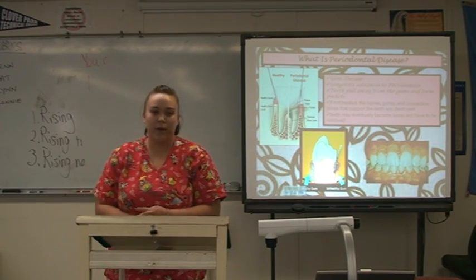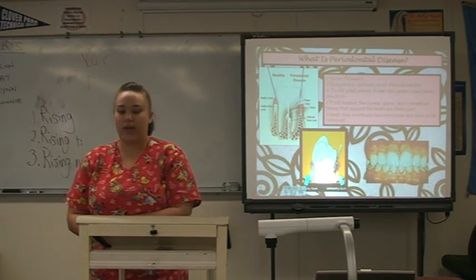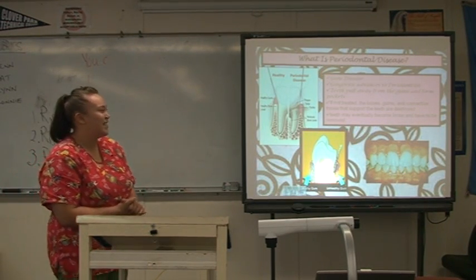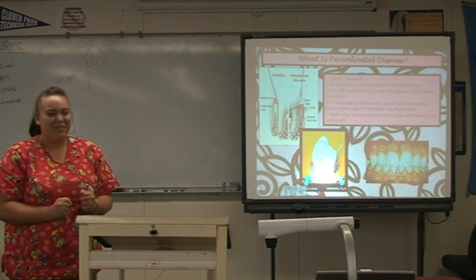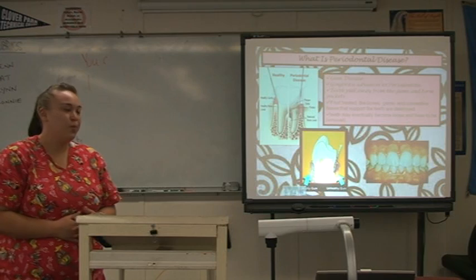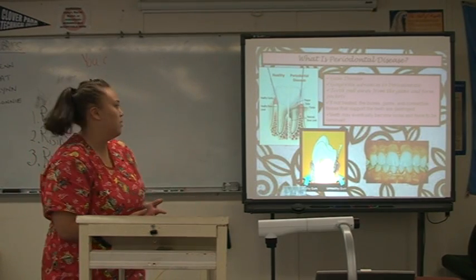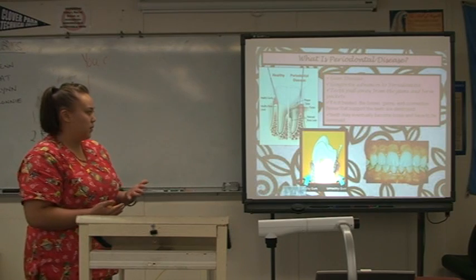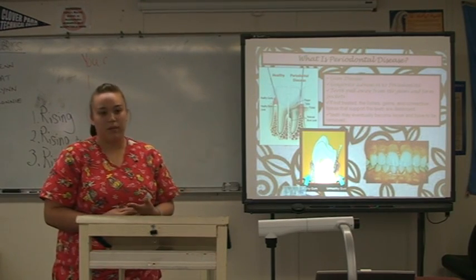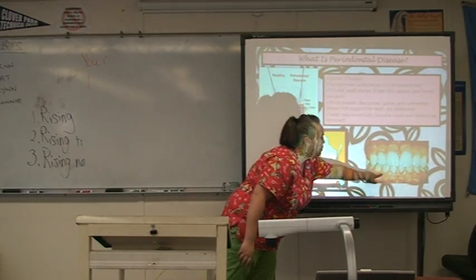So what is periodontal disease? Periodontal disease is a form of gum disease. Everyone's heard of gingivitis — Listerine fights it. Gingivitis will advance into periodontitis if gingivitis is left untreated. Gingivitis is reversible while periodontitis is irreversible. Periodontitis means inflammation around the teeth. If not treated, the bones and the gums and the connective tissues that support the teeth will be destroyed. Teeth may eventually become loose and may have to be removed. This is gingivitis right here and you can see the inflammation of the gums — it's very swollen around the teeth.